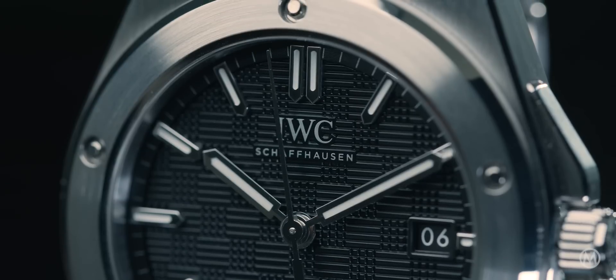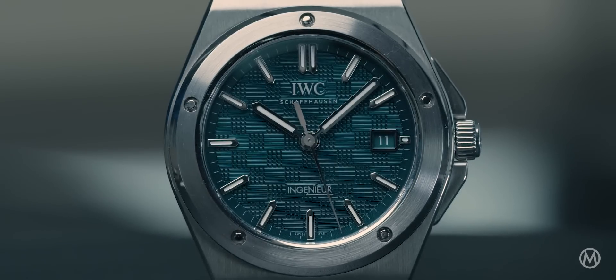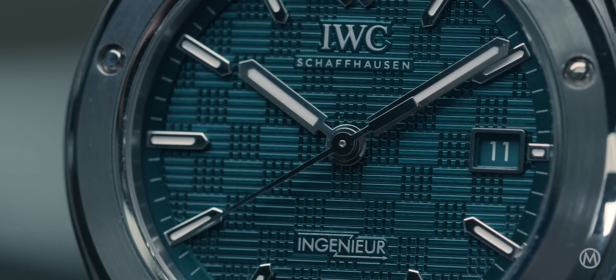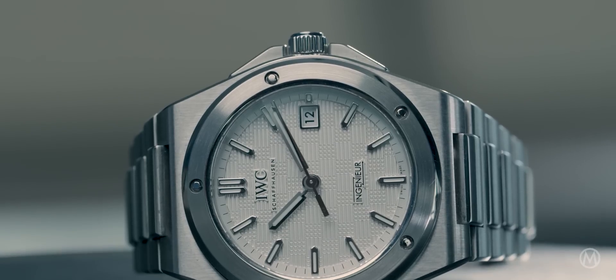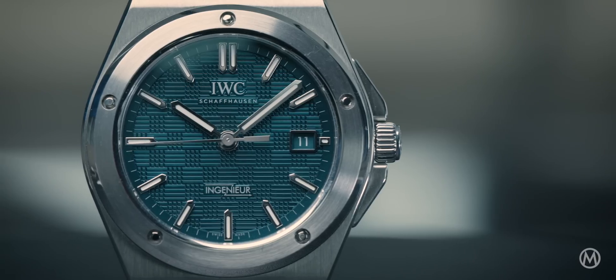Our approach now is to take these design codes and make a 21st-century Engineer out of them. We carefully analyzed his initial codes — the shape of the case, the very characteristic ring, the powerful and clean dial — and created a small collection of four references in 40mm that gives a contemporary design interpretation of Gerald Genta's DNA. We're presenting three steel watches in stainless steel with different dial colors: silver, black, and a new color we call aqua — a kind of blue-green.